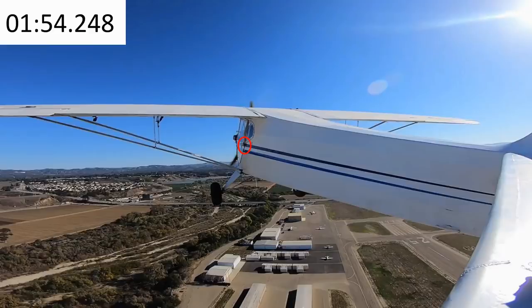There's the door handle — it looks like it's in the vertical position, which probably means it was unlatched. Did you take off with your door open?